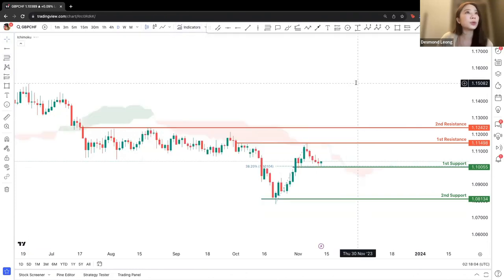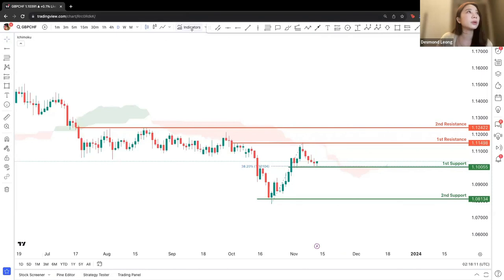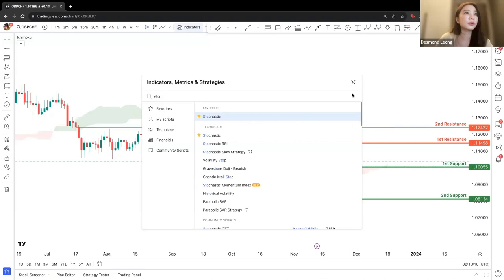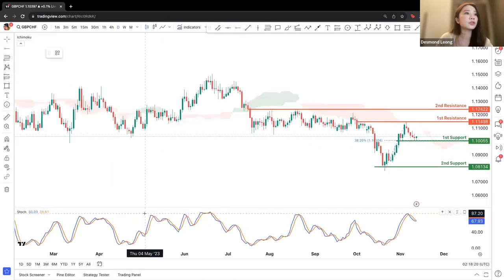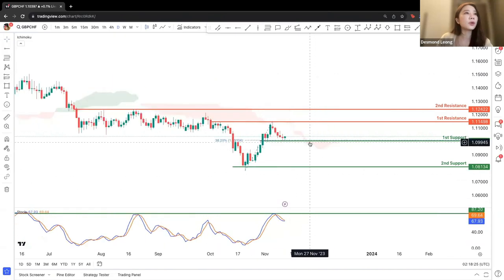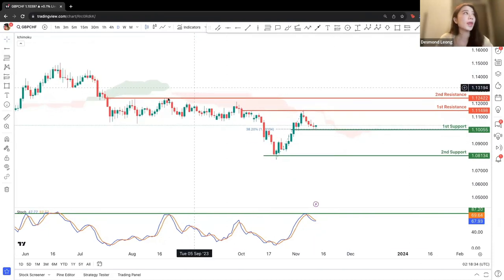Looking at the Ichimoku Cloud, we will see a continuous downward movement. We are still more positive on downside confirmation. Looking at stochastics levels, we are also seeing a potential drop from the resistance level in line with the chart. The first support is more of a double confirmation for the downside. If price drops past the first support, we look for the next level.